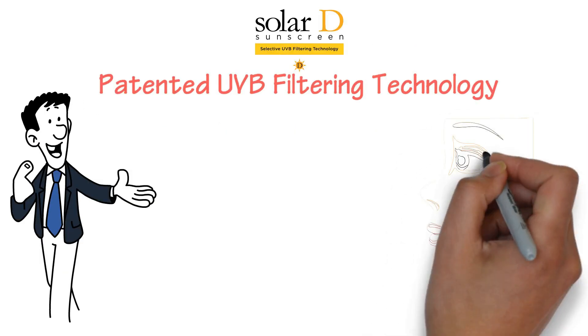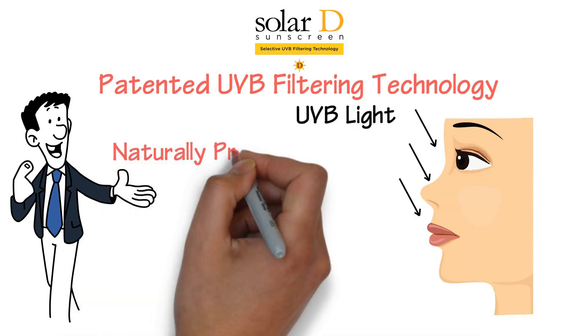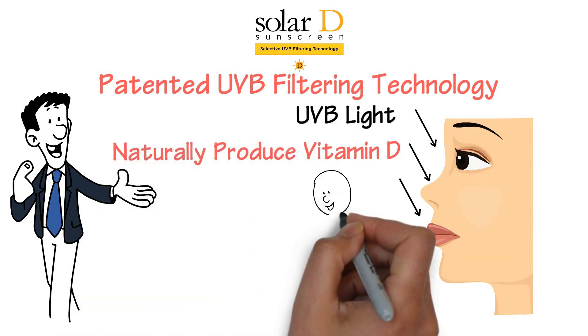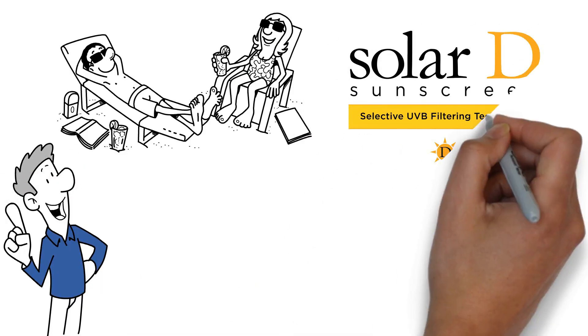Solar D is the only sunscreen designed to let through more of the UVB light our bodies use naturally to produce vitamin D, without sacrificing the sun protection factor. Look out for Solar D Kids, Active and Daily Face